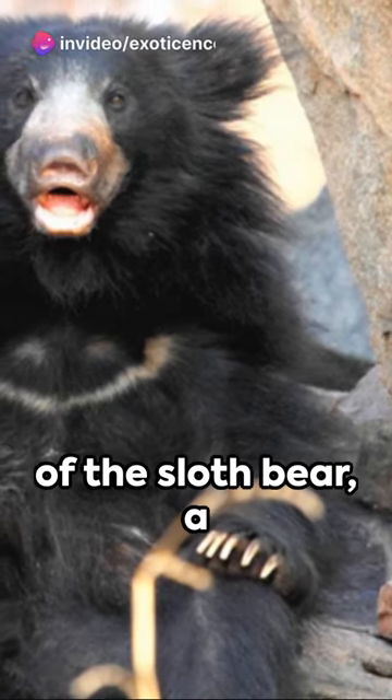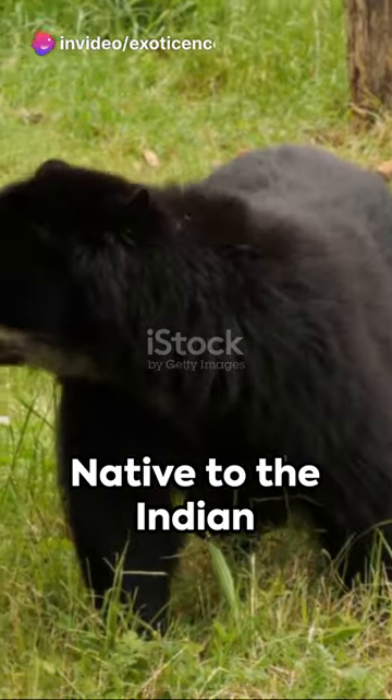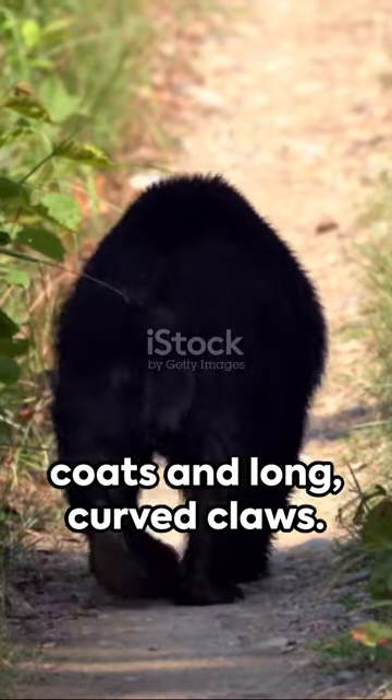Welcome to the world of the sloth bear, a species as intriguing as it is elusive. Native to the Indian subcontinent, these omnivores are known for their shaggy black coats and long curved claws.